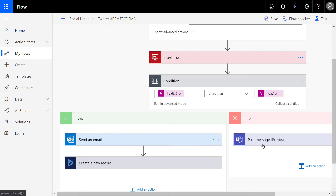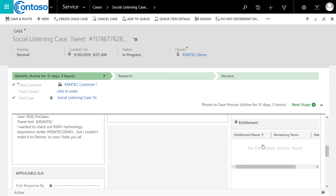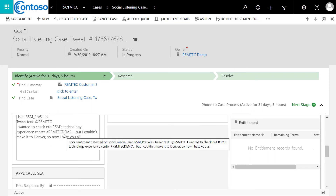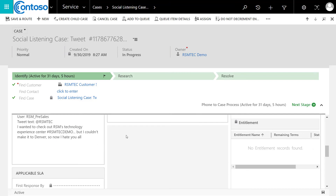If it's positive, we're going to send a message in Teams so that other product and brand managers understand the real-time sentiment being assessed by customers. If we switch to Dynamics, we can see an example case from social listening — a tweet that said 'I wanted to check out the Technology Experience Center but I couldn't make it to Denver, so now I hate you all.' This was assessed as negative, with a follow-up step to connect with this customer, perhaps to schedule another visit. This shows how we can quickly take advantage of the Microsoft framework as well as common public data sources like Twitter to better connect with our customers.